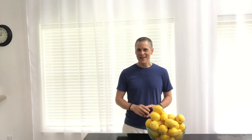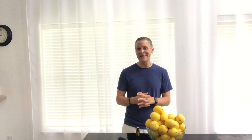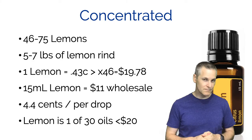I also want to talk about how concentrated lemon essential oil is. The rinds of about 46 lemons go into one bottle - I've heard reports anywhere from 43 to 75, but the fact is there are a lot of lemons in a bottle, about five to seven pounds of lemon rind. If you go to the store and buy lemons at about 43 cents each, that's $19.78 for 46 lemons. One bottle of doTERRA lemon essential oil is only $11 wholesale, working out to about 4.4 cents per drop - and that's not even accounting for additional savings through their loyalty rewards program.